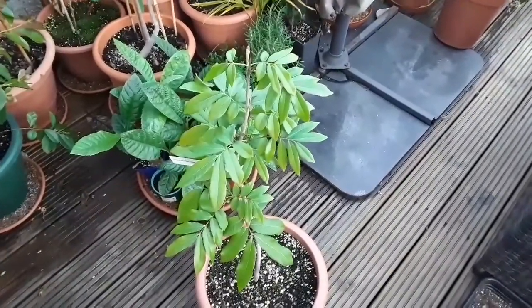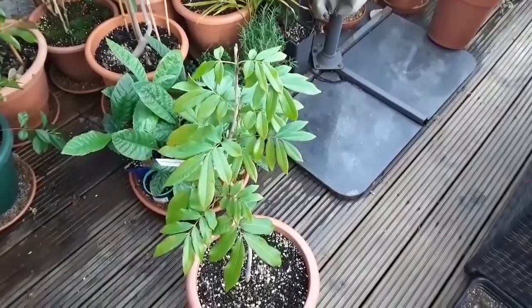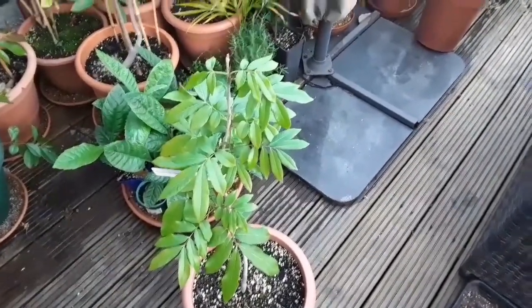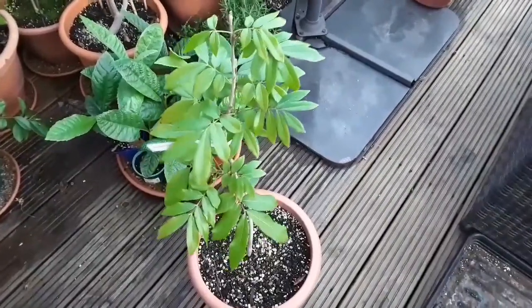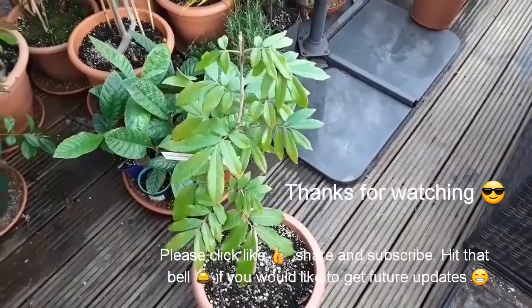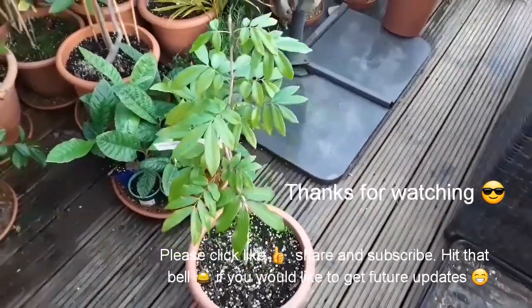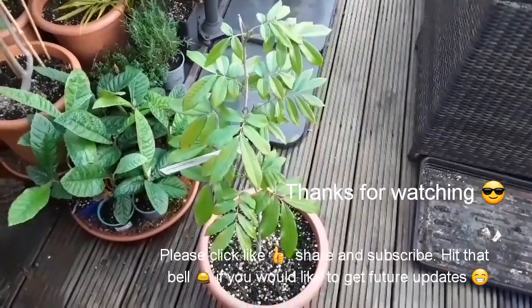That's a very quick update on my longan. Thanks for watching — feel free to like and subscribe to my channel, share the video with any friends you think might be interested, and click the bell if you want future updates to see how these do over winter once they're indoors. Thanks — Brett out, catch you in the next video.